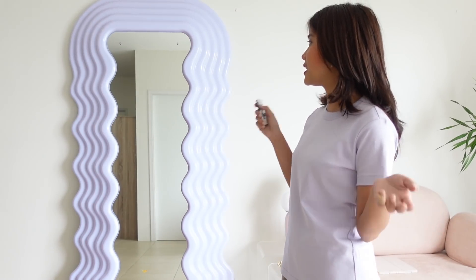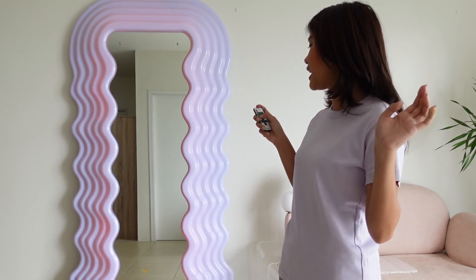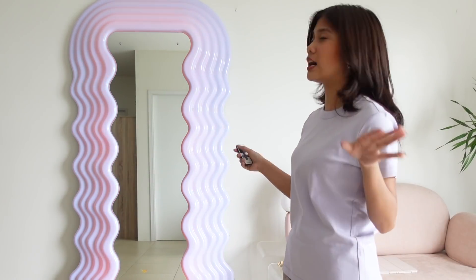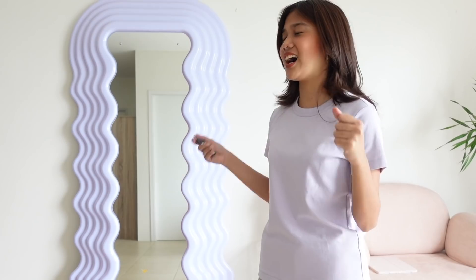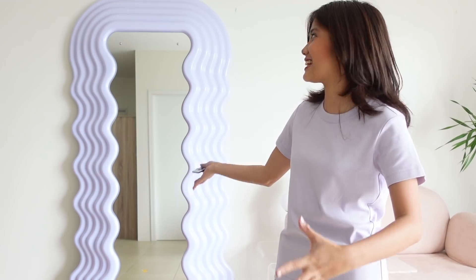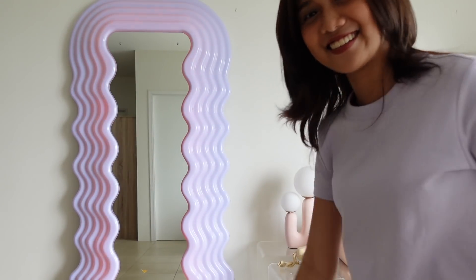By the way, this mirror is from Beautyberries PH. You could change the intensity of the light if you want it brighter or dimmer, or none at all. Honestly, I know this is such a splurge, but I think it's an investment piece because it brings me so much joy whenever I look at it. I feel like it's an art piece and a mirror at the same time. So, you guys, this is our mirror — look at yourselves! Welcome.